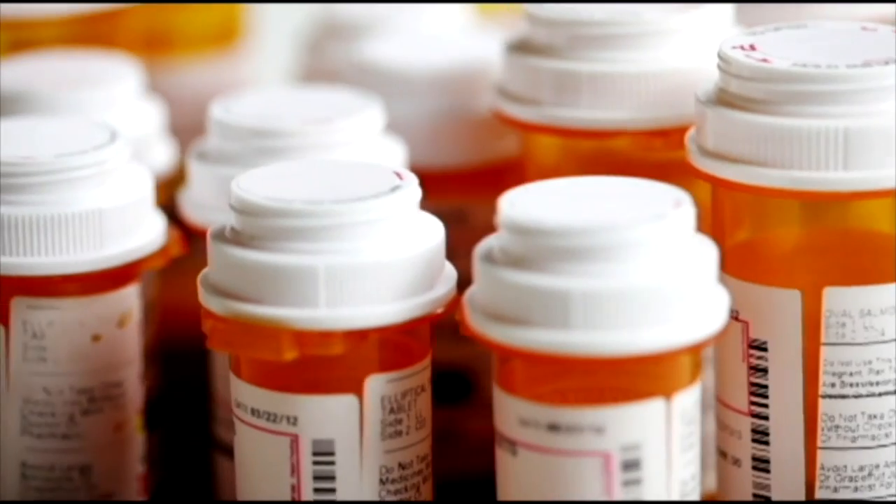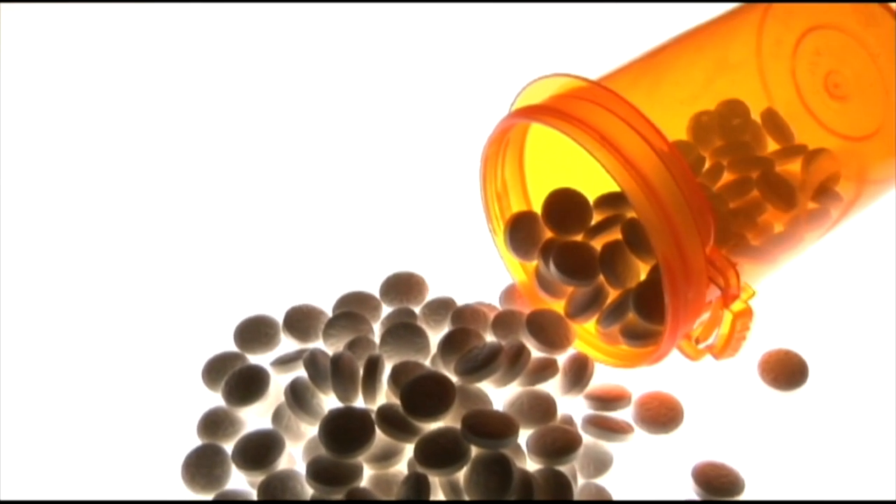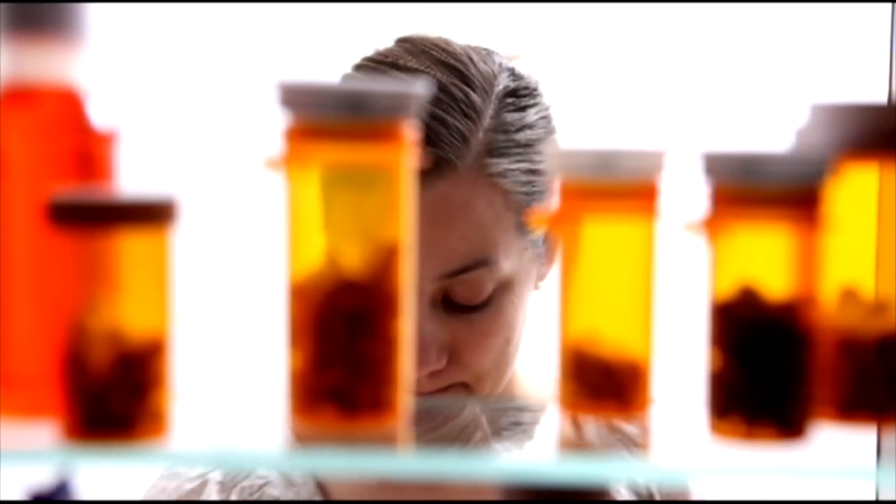Experts say an easy way to save lives would be to properly store and safely dispose of old medications. Many people just toss their pills into the garbage or maybe even flush them down the toilet, or even worse, they leave them sitting around in the medicine cabinet.